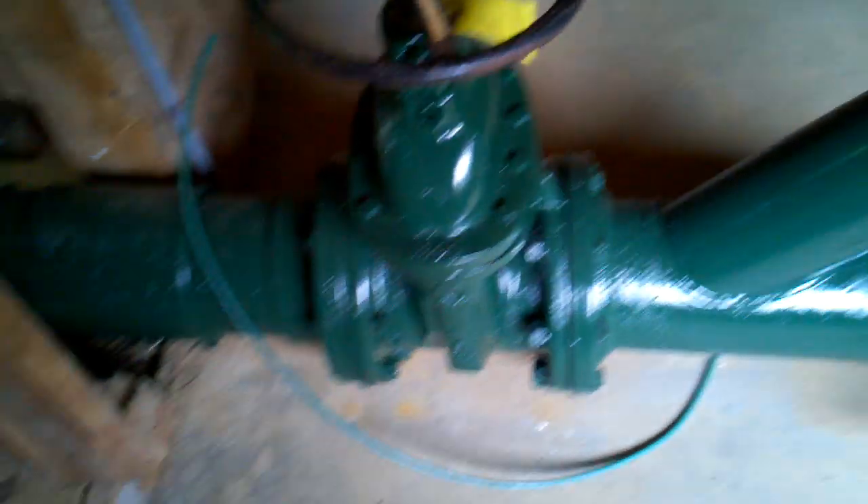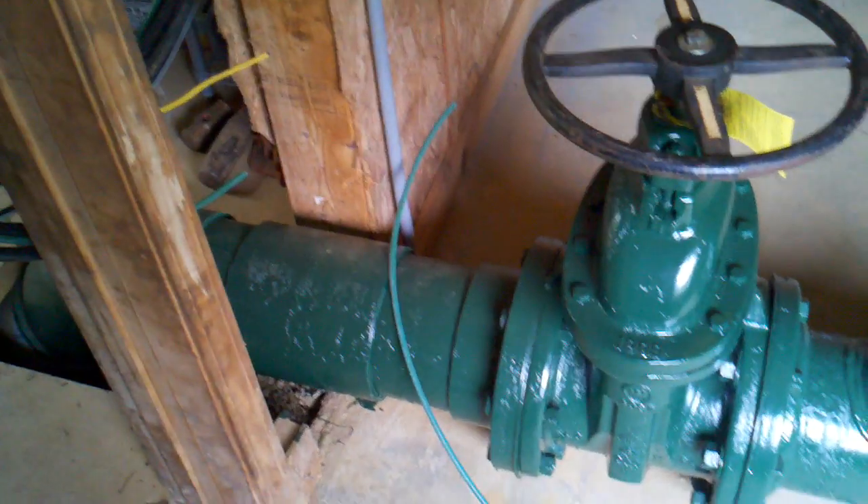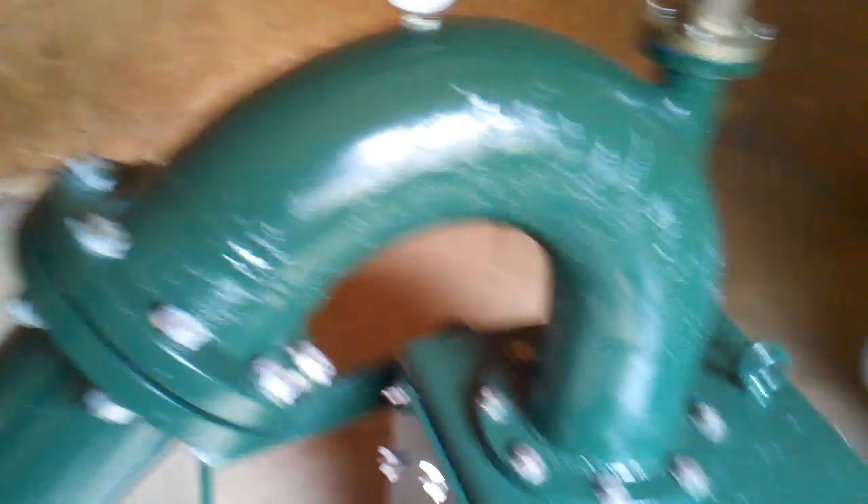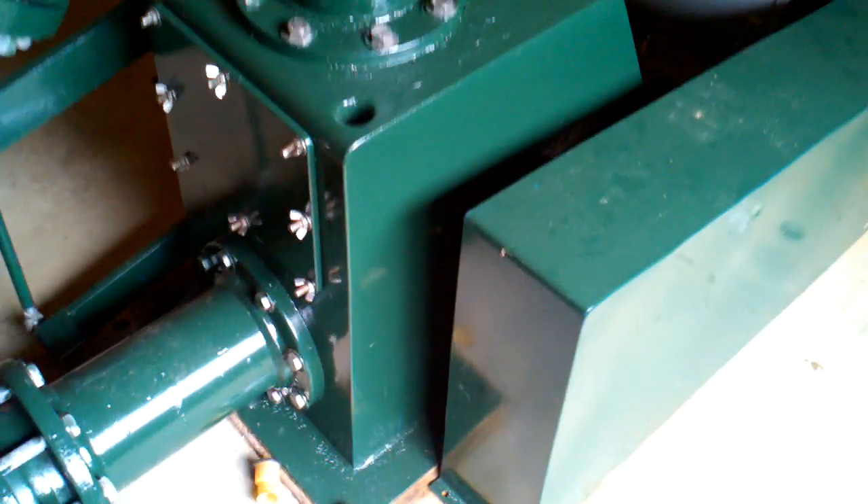There's some tools and wireless units and stuff like that, fire extinguishers, what have you. But here's the real star of the show — she's getting ready to get a permit and we're going to activate this puppy. This thing is a pretty serious high-pressure hydraulic hydro plant.